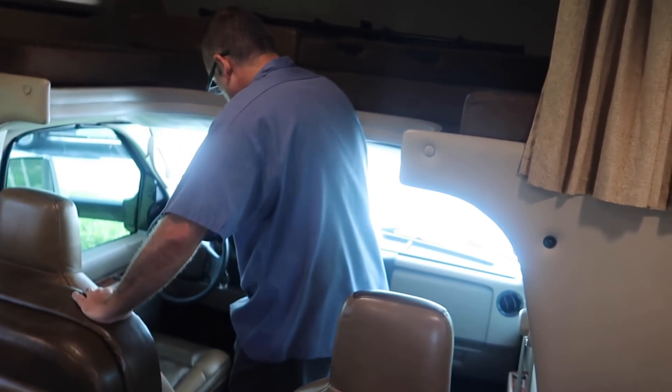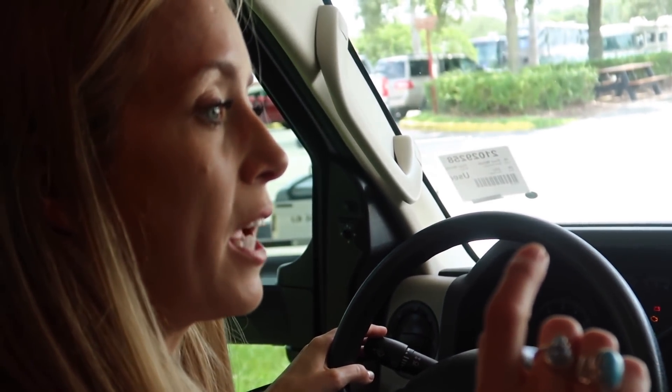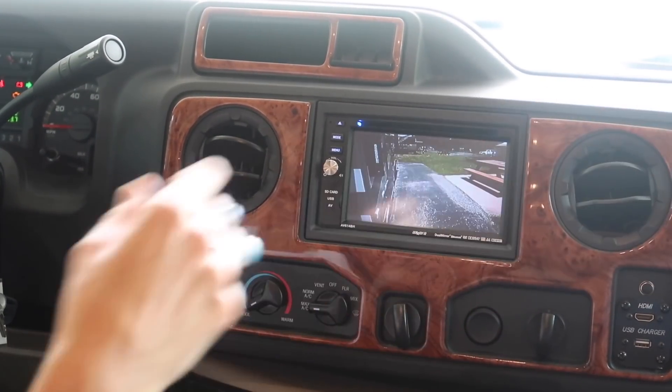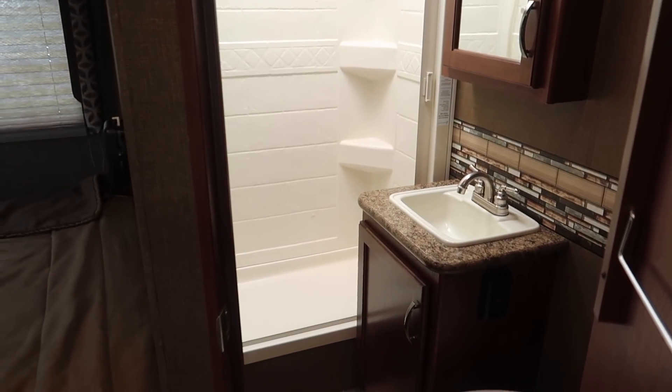I've noticed the windows are tinted up here — less heat, which is great. One of the cool features is it has not only a backup camera but cameras on each side, so if I'm going left it'll show me behind and to the right. That's going to make things a lot easier than last time. This is a perfect size — there's no excess space like the last one had.